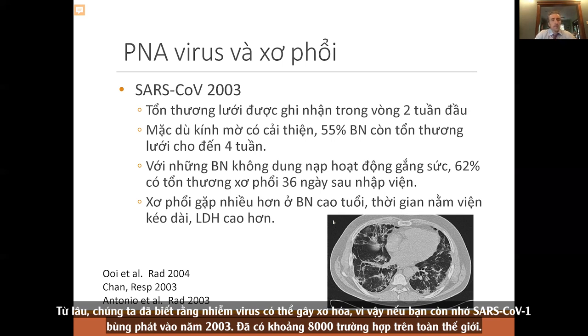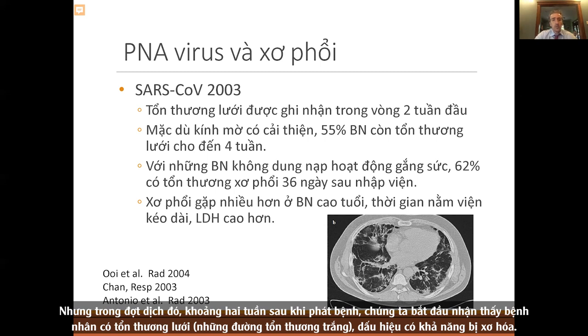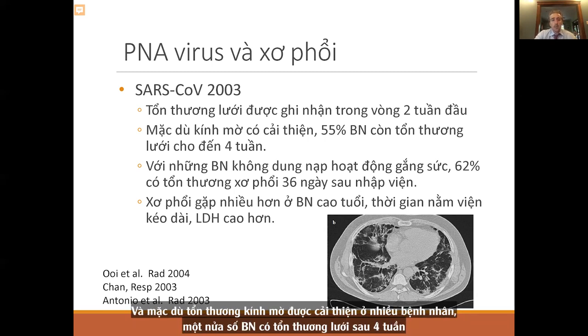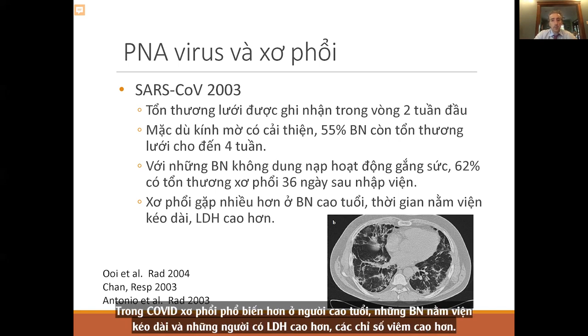We've known for a long time that viral infections can cause fibrosis. In the SARS-CoV-1 outbreak in 2003, about 8,000 cases worldwide with a 9% mortality, we started noticing reticulation — dense white lines indicative of fibrosis — about two weeks into illness. Half of patients had reticulations at four weeks, and over half of those with exercise intolerance had fibrosis averaging about 36 days after admission. Fibrosis was more common in the elderly, those hospitalized longer, and those with higher LDH.